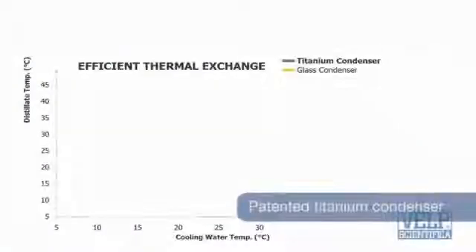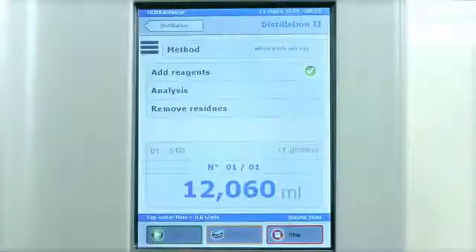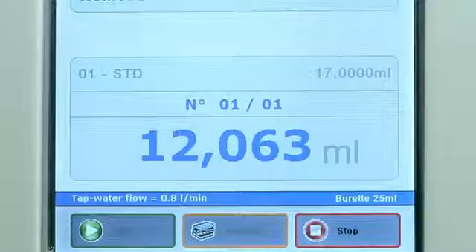The titanium condenser ensures precise determination since the distillate temperature always remains below the threshold value for total nitrogen recovery. In addition, it offers the lowest cooling water consumption starting from only 0.5 litres per minute.